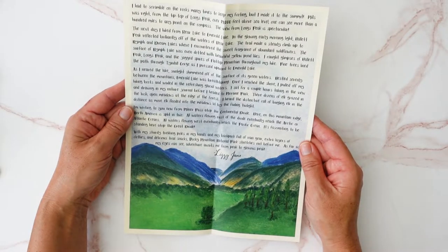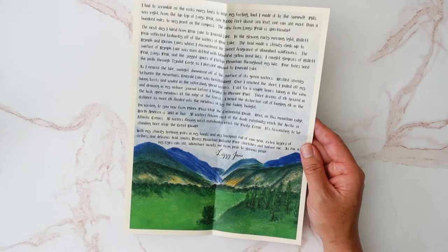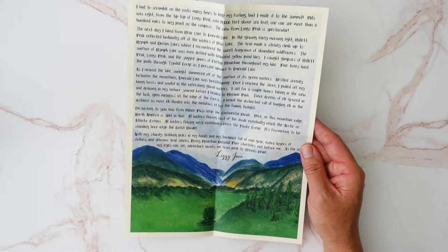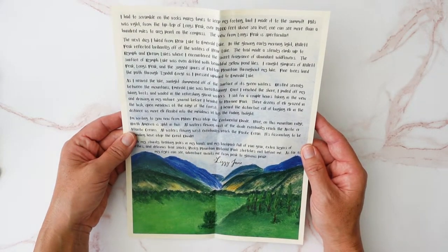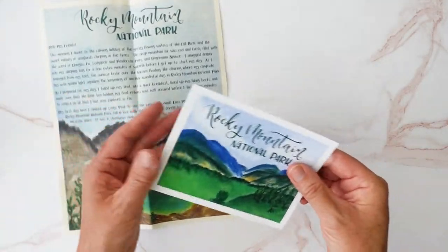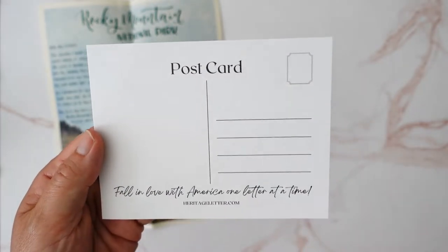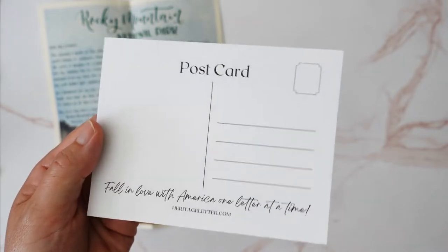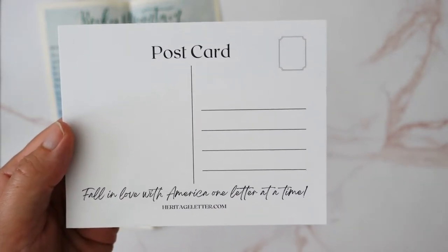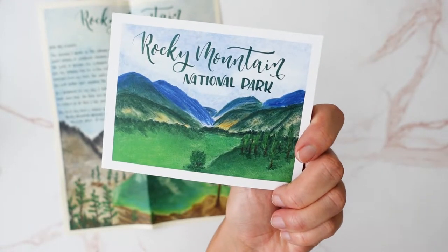And then we flip around to the back side. So Lizzie Jane — I need to look again to see, maybe this is going to be something similar to Letters from Afar where we have a fictional traveler visiting these sites. We have Rocky Mountain National Park and it's an actual postcard. How fun — we can send it to people! I love that idea, and then people will get an idea of the company. This is a great marketing tool right there.